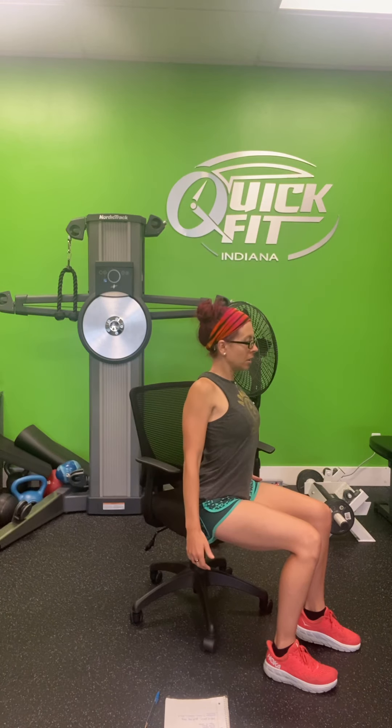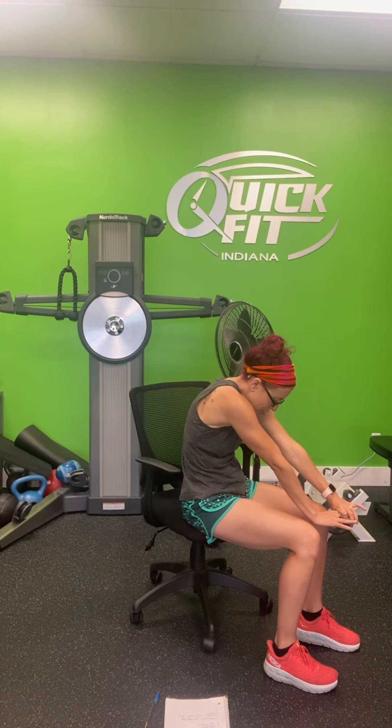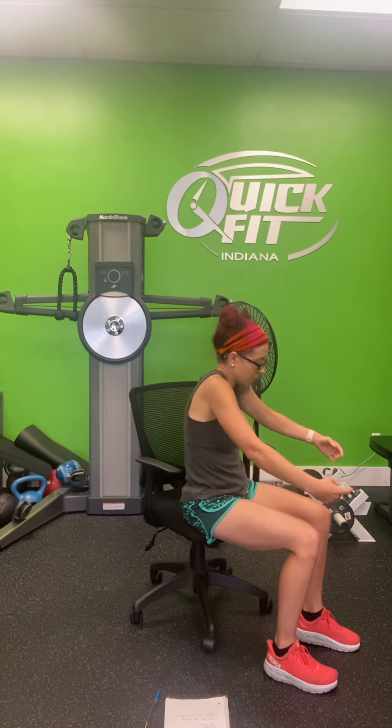Let's go ahead and get started. The first one is called the seated cat-and-cow move. When you are seated at the computer, we sometimes start to hunch over, so we need to roll those shoulders back. Take a deep breath in, then roll forward and exhale. We'll do this ten times — inhale and exhale.